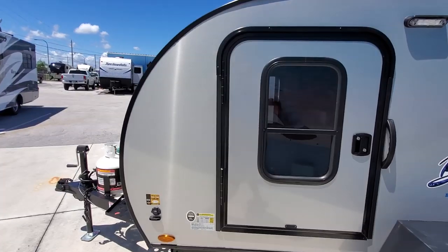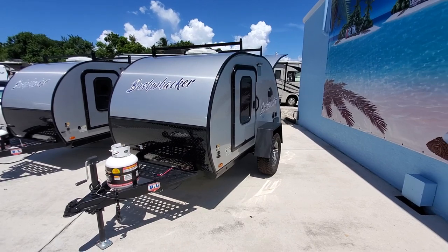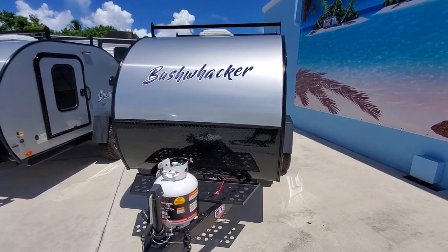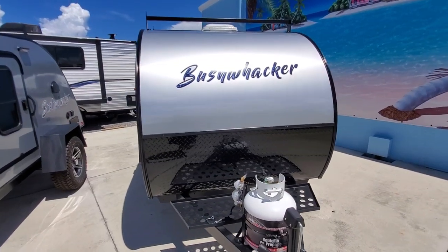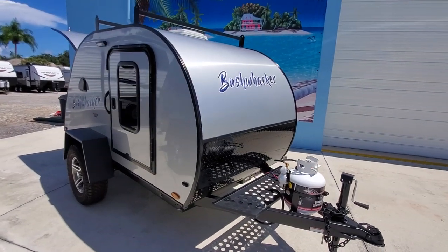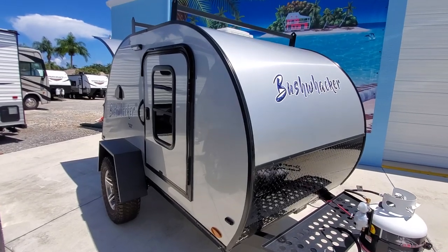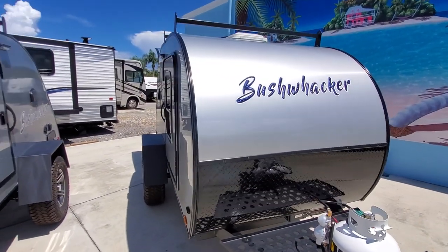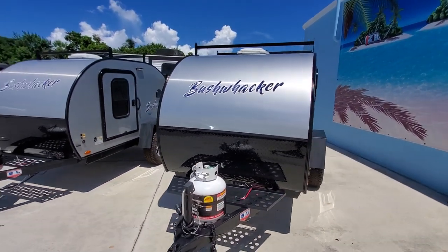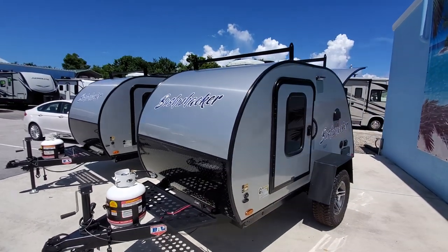At eleven thousand dollars that's negotiable, so you can get it under ten thousand. Something I could possibly pull with my Jeep Renegade. If you're in the market for a mini travel trailer, this is worth a look. The only downside is you can't stand up and there's no bathroom, but most campgrounds have facilities. It'll also get you into the Thousand Trails package.